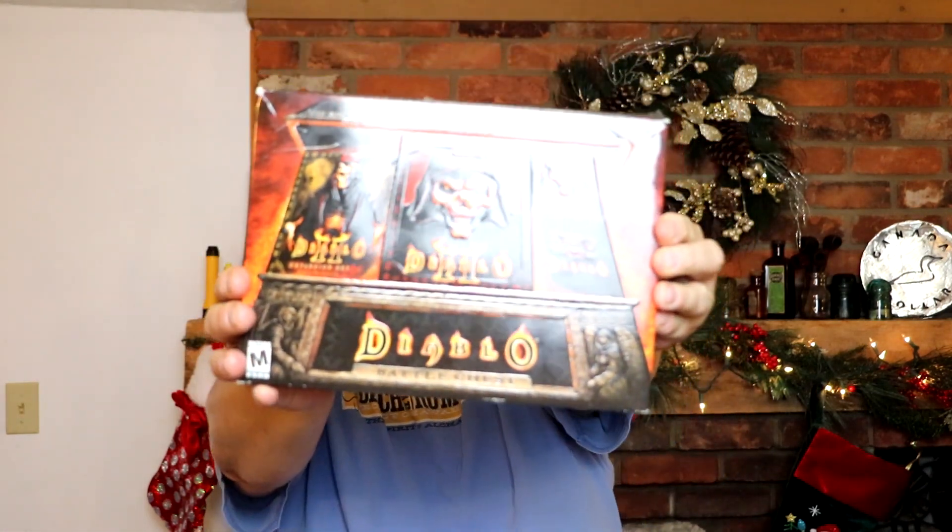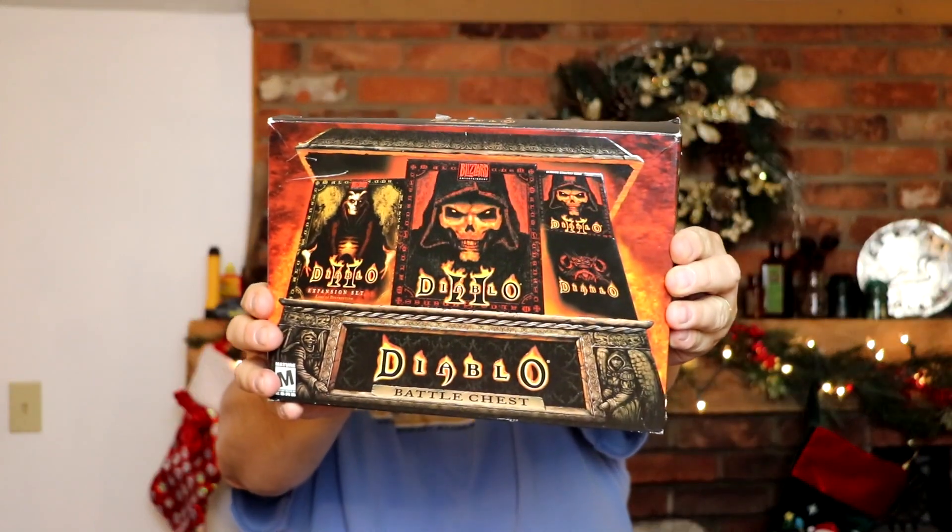I found this — the Diablo 2 Battle Chest. This is the complete game, it's missing one disc. I got about five bucks into it. I've been watching a few YouTubers out there — resellers — and they're selling old software like this for good money. I think I'm gonna get about 30 bucks. Not a big money maker, but something to flip and make some money on.